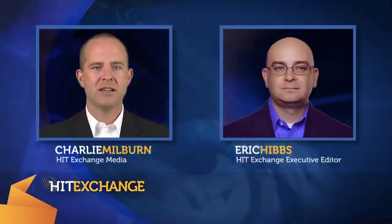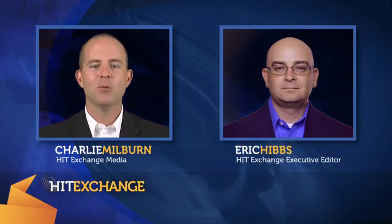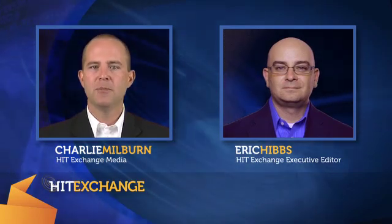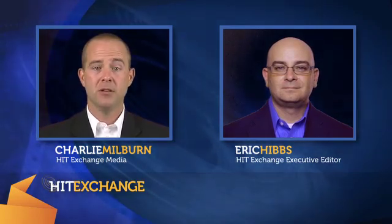This is Charlie Milburn in the HIT Exchange Media Newsroom, where HIT Exchange Executive Editor Eric Hibbs is joining us. Welcome, Eric. Hello, Charlie. You recently returned from interviewing Dr. Martin Cohn. He's the chief medical scientist for IBM's Care Delivery Systems.